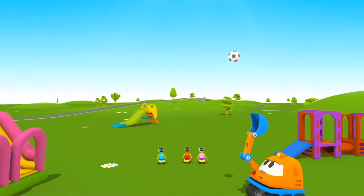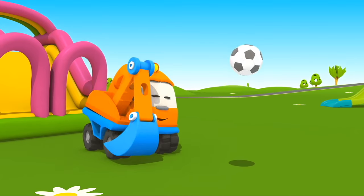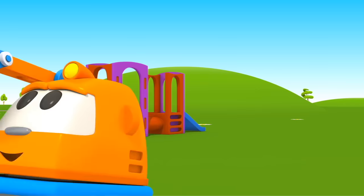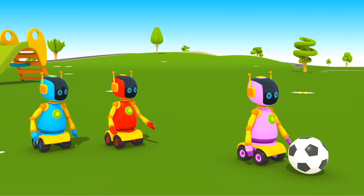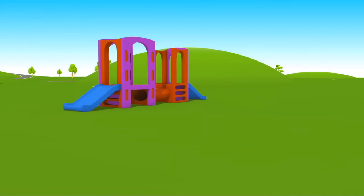Excavator Scoop is playing ball at the playground. Look how high it flies. Be careful — the ball can fly far away and you'll lose it. Robots took the ball and went to play. Maybe they don't know that it's Scoop's ball.